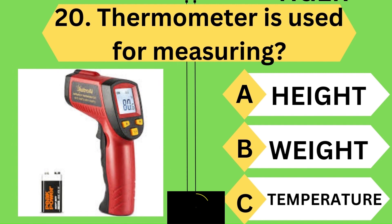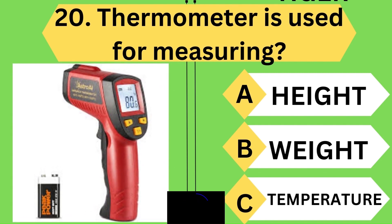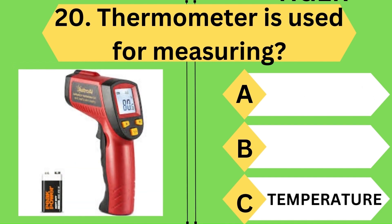Next question: a thermometer is used for measuring what? The correct answer is temperature.